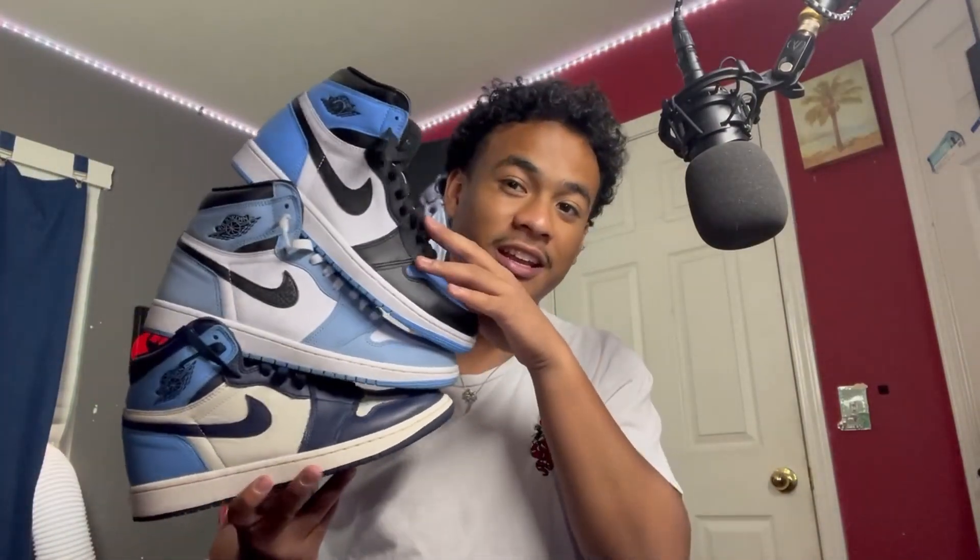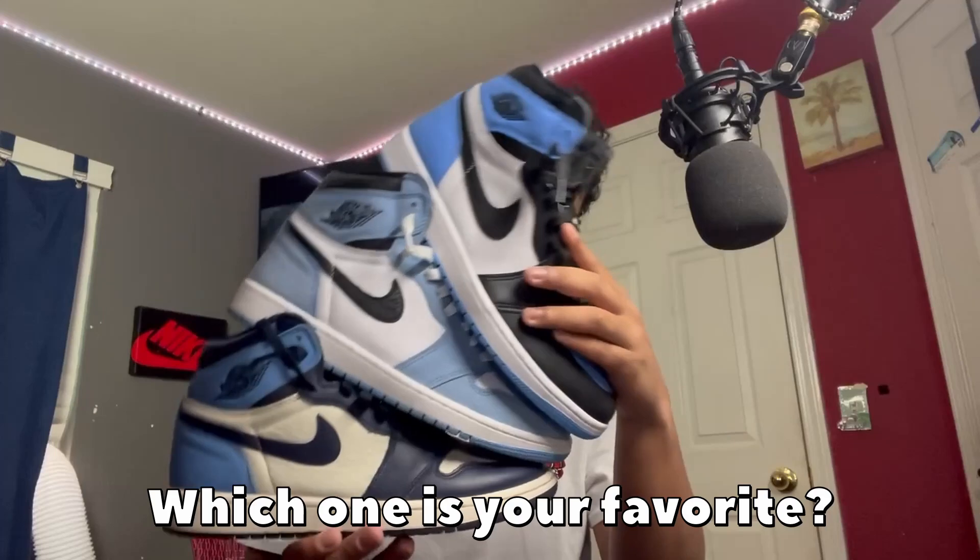If I was going to go off a ranking, I would have to go university blues, UNC toes, and then obsidian. There's also the original UNC ones, but I don't have those. Which one is your guys' personal favorite out of these three?